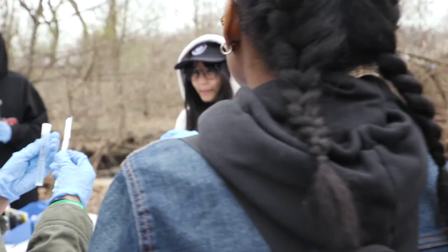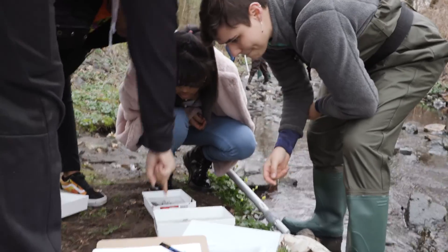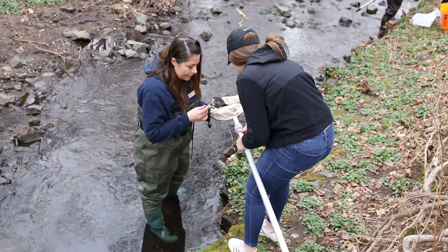I'm excited for the kids going out into the field and being able to apply what we learn in the textbook to the real world. This is what scientists do — they don't just sit in a classroom, they actually go out and explore what's out there and try to solve actual problems.